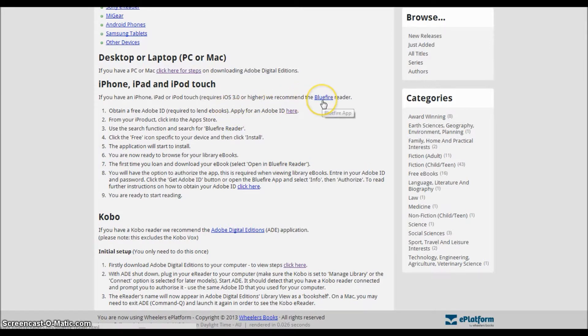If you want to use your iPad, you'll need to download an app called Bluefire. If you follow the instructions, you should be okay. But if you are having trouble, please contact library staff for assistance.